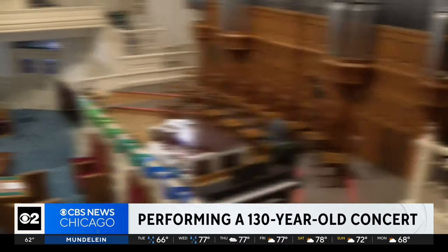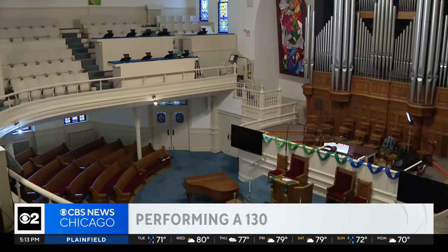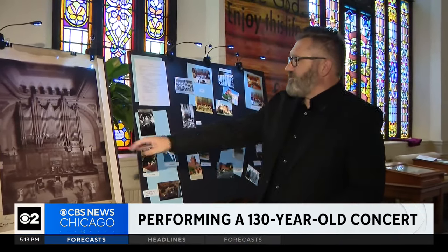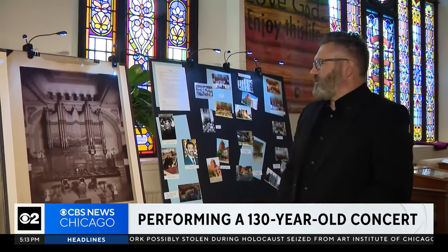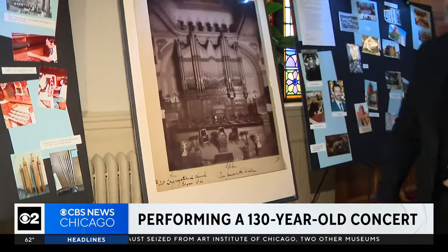The pipe organ was installed a few years after the building was completed in 1893. It's gone through several reiterations. They took off the console attached to the case and put a new one over in the corner in the 1930s, I believe. Then in the 50s, they went through another rebuild and put a different console down in the middle pit, which is where it is now.